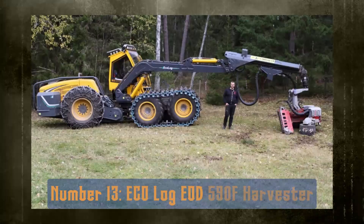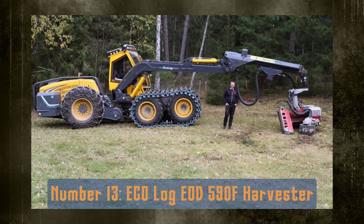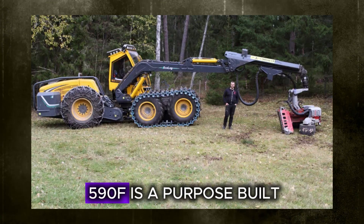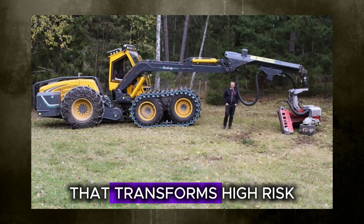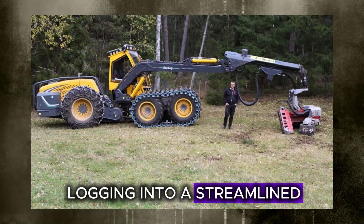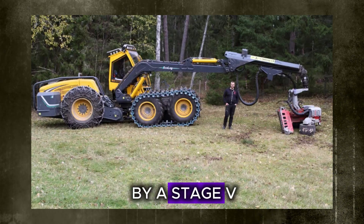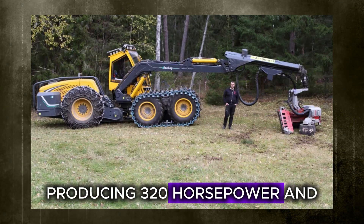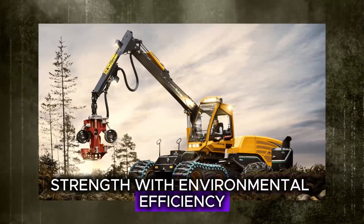Number 13: the Eco Log EOD 590F Harvester. The Eco Log EOD 590F is a purpose-built forestry harvester that transforms high-risk logging into a streamlined, safer operation. This beast is powered by a Stage V Volvo Penta engine producing 320 horsepower, and it balances rugged strength with environmental efficiency.